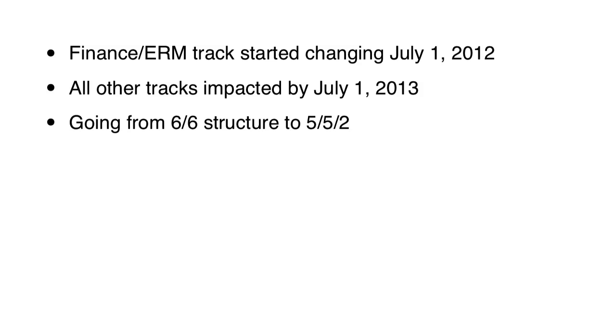Generally, each FSA pathway is going from a 6-6 structure to a 5-5-2 structure. Today we have two 6-hour exams for each FSA path. We're going to transition to a pathway where there are two 5-hour exams and then a third 2-hour exam. The SOA has already said that people should not have to take additional exams as a result of the transition. They're saying that if you have passed a 6-hour exam on the current system, you'll be given credit for a 5-hour exam and a 2-hour exam — so you actually gain an hour by passing a 6-hour exam. That's certainly an incentive to pass those 6-hour exams soon.